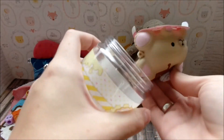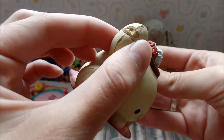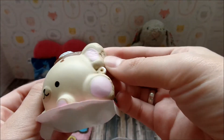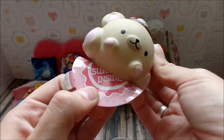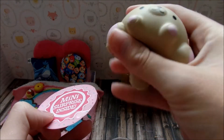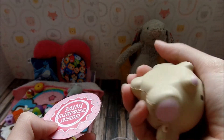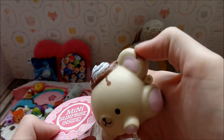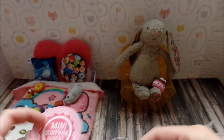Oh, this one is melted! Oh my gosh — melted or what? That sucks because he's really cute. I didn't even know there was a bear. Did he like not set right or something? He's kind of weird but really cute — he kind of just looks like somebody's taken little bites of him because he's so cute and delicious.